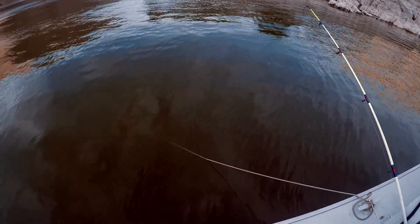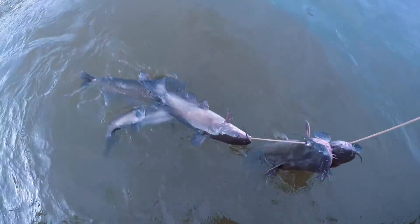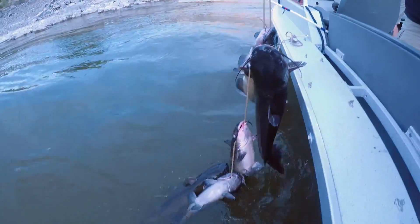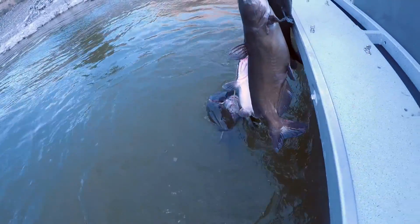Guys, we're pulling up, getting ready to leave. This is just a mere taste of the results of today — look at all that. That's some fantastic fishing right there. All channels — all channels. That is a good looking stringer right there.